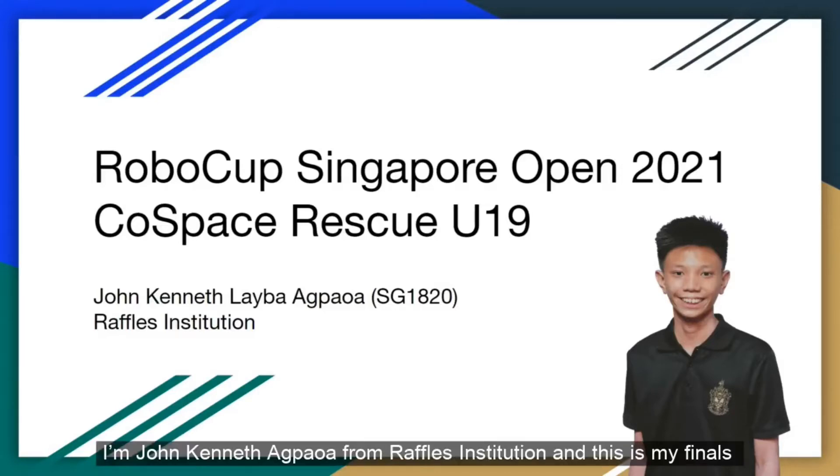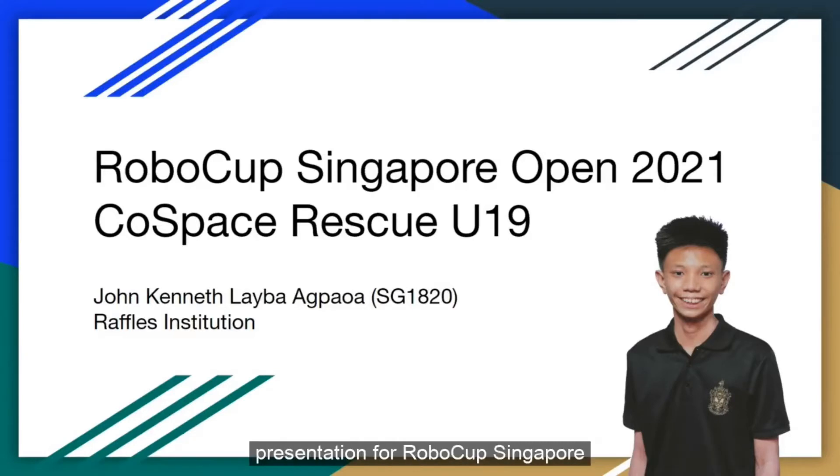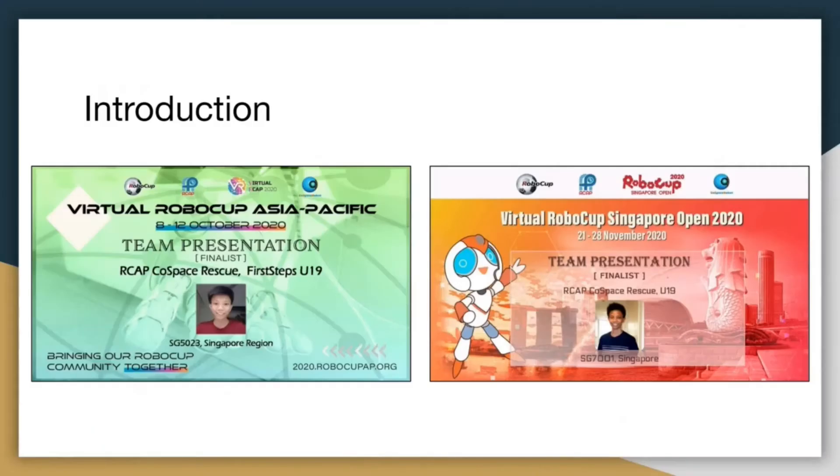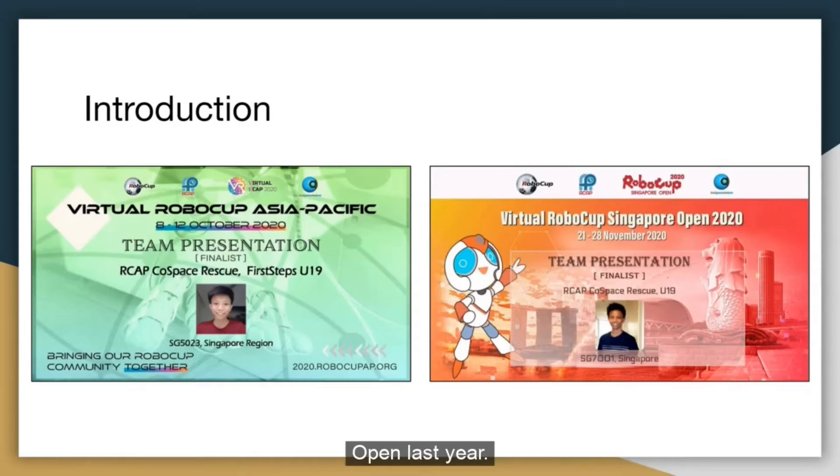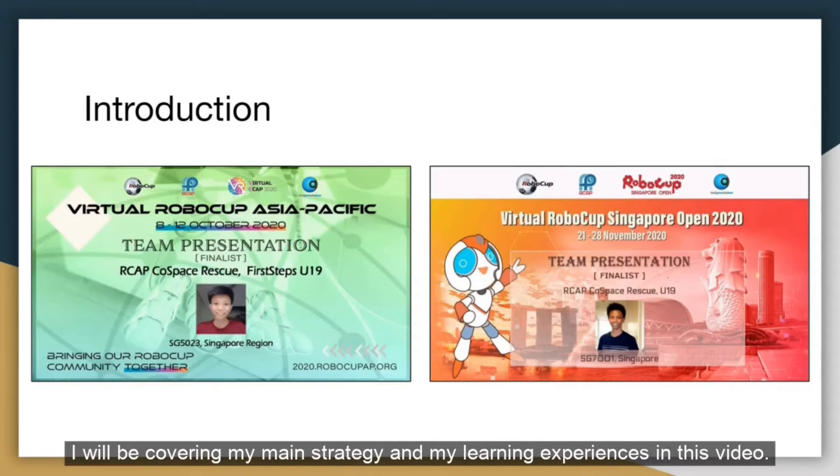Hi everyone, I'm John Kenneth Agbawa from Raffles Institution and this is my finals presentation for RoboCup Singapore Open 2021 under CoSpace Rescue U19. Prior to this competition, I participated in Virtual RoboCup Asia Pacific and RoboCup Singapore Open last year. I will be covering my main strategy and my learning experiences in this video.